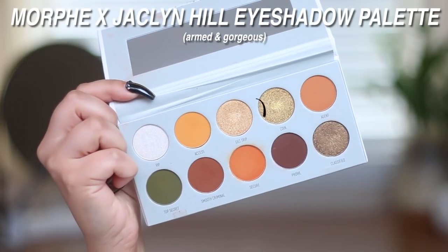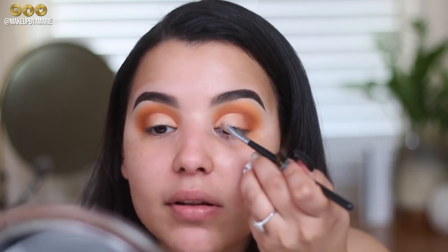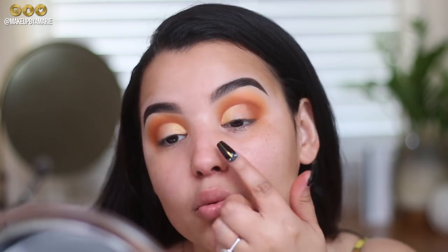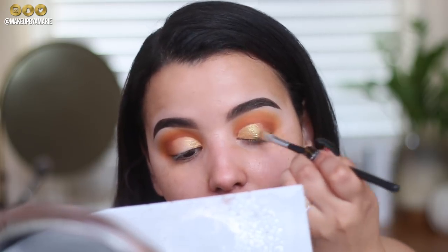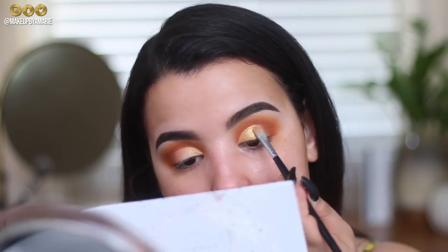After blending the concealer edges with my finger, I'm using the shade Guilt Trip on the M421, spritzed with Fix+ — Jaclyn always says to apply shimmer shadows with Fix+. I'm packing it in the very inner corner, then moving to the shade Coin — a deeper gold — next to Guilt Trip. Coin is not as pigmented so I have to build it up quite a bit.